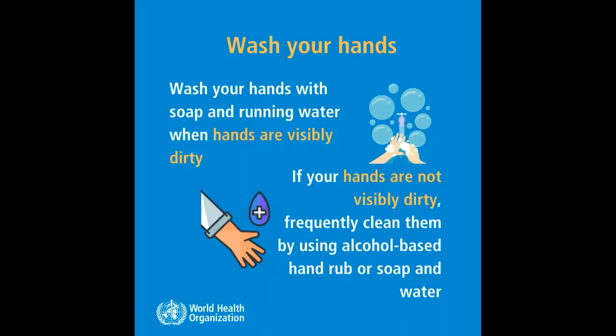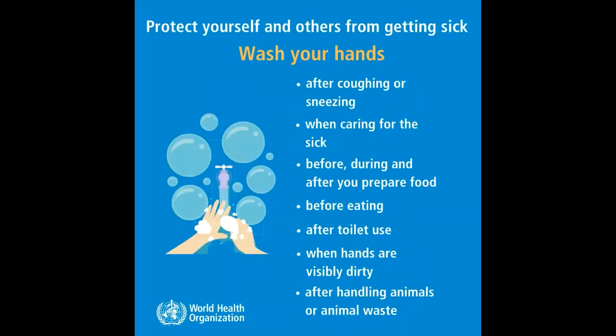1. Wash your hands. Wash your hands with soap and running water when hands are visibly dirty. If your hands are not visibly dirty, frequently clean them by using alcohol-based hand rub or soap and clean water.